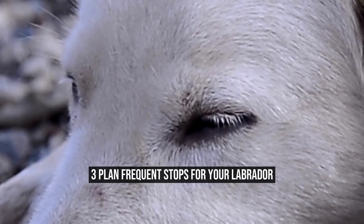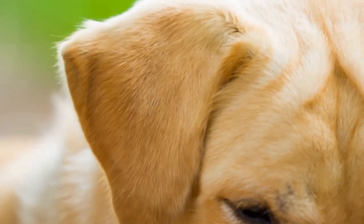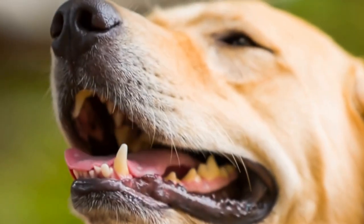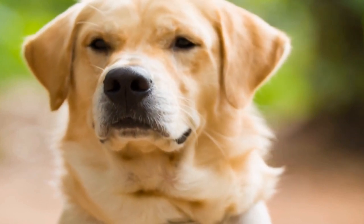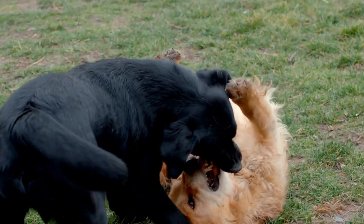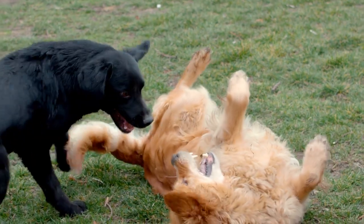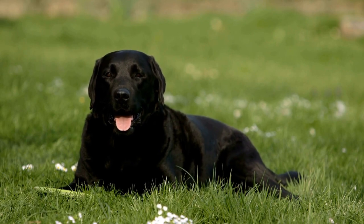3. Plan Frequent Stops for Your Labrador. Labrador Retrievers are very active dogs and need frequent exercise. When traveling with your dog, it is crucial to plan frequent stops along the way. Frequent stops ensure that your Labrador has the opportunity to exercise, stretch, and drink enough water. It is also an excellent opportunity for you to bond with your furry companion. Going for a walk or playing fetch in the open can strengthen the bond between you and your Labrador Retriever. Moreover, it can alleviate any tension or anxiety your dog may have built up while traveling.